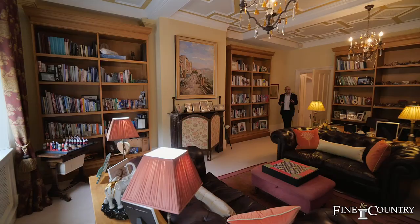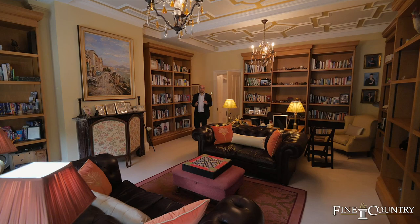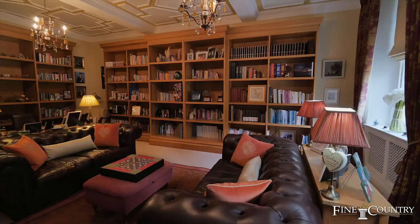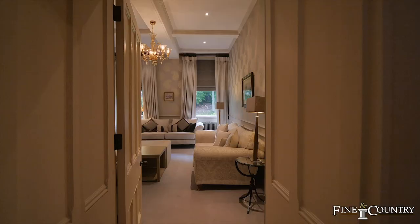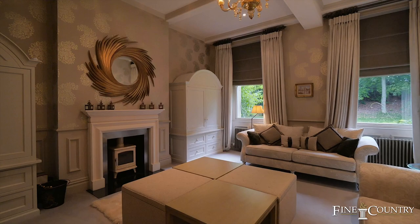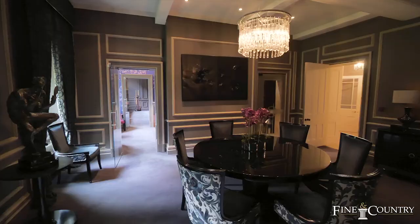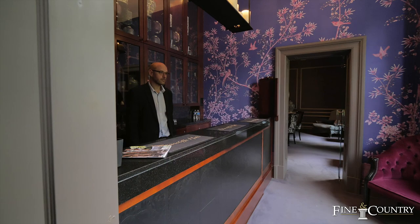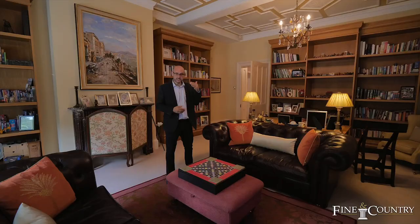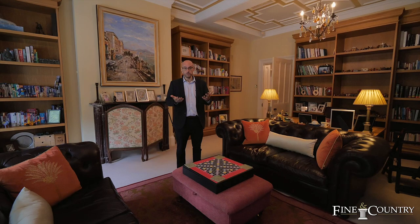Here we are in the final of the seven reception rooms within the south wing of the hall. This is a beautifully appointed library. In addition, you've got another snug room and an absolutely fabulous private dining room that gives you access through to your very own cocktail bar. One of the other great things about the hall is how the residential side of the property can be separated from the commercial wing — and we're going to show you that next.